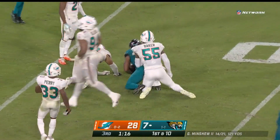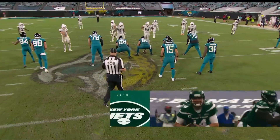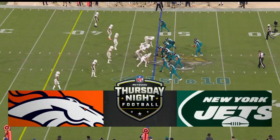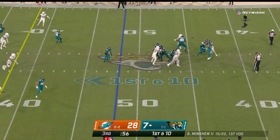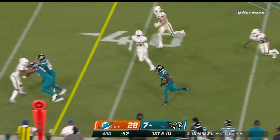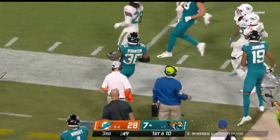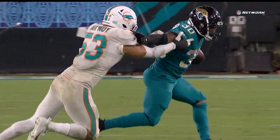Robinson takes it into Dolphin territory. Thursday Night Football, 8 o'clock Eastern, only on NFL Network. Minshew with protection, pass underneath — that's Robinson. He shows his toughness. He got a full hit and just kept on going, and got 16.